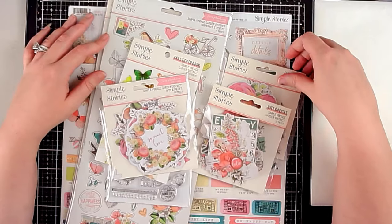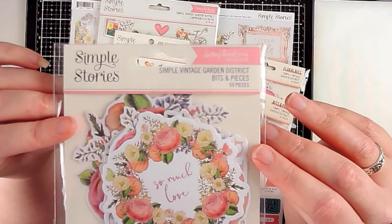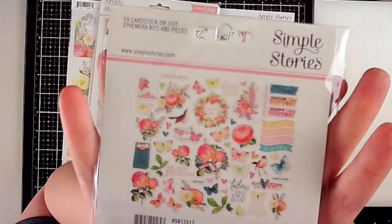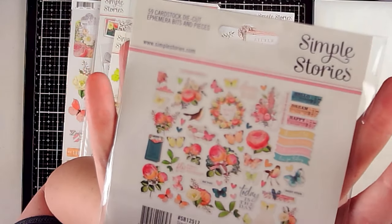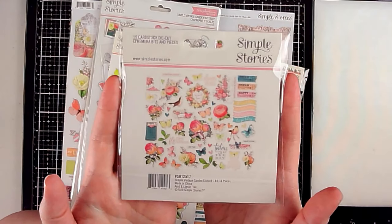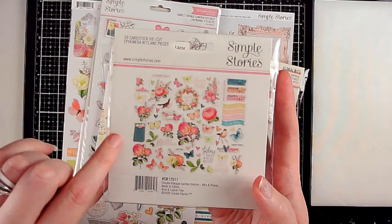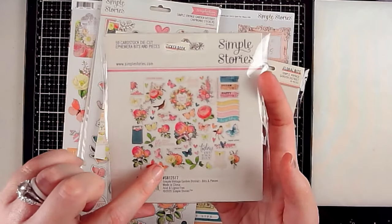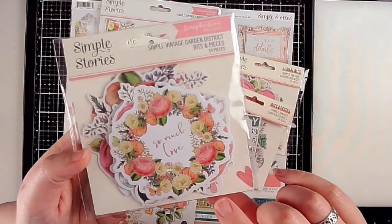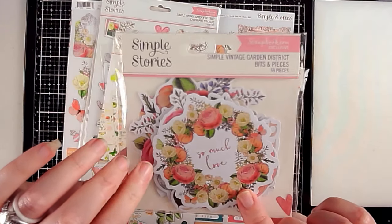Here is what I have from Simple Stories Simple Vintage Garden District. I'm not going to open these up — if you want to see them laid out, leave a comment and I'll do that in a separate video. I love florals and the florals in this are beautiful, so I knew I wanted at least the ephemera packs. Simple Stories' ephemera isn't as large as American Crafts die cuts, which I actually prefer — a more usable size.